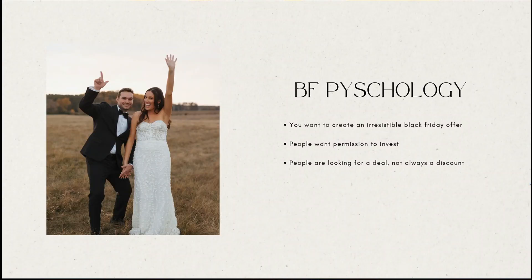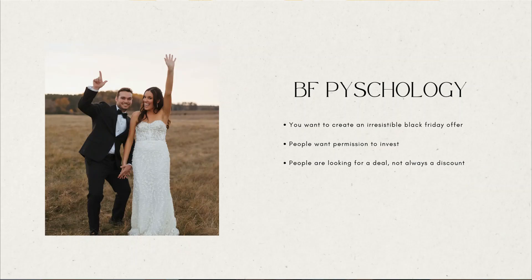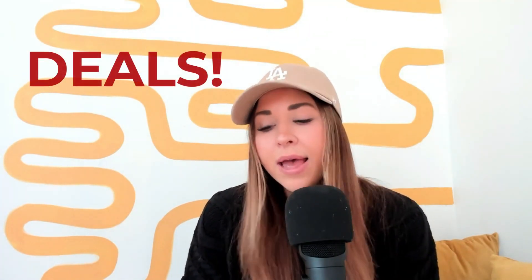We're starting with Black Friday psychology. You want to create a really irresistible, juicy offer — something not offered any other time of the year, something brand new, exclusive, limited time only. People want that permission to invest. They want to be told what they need and when they can get it — they kind of want to be sold to this time of year. People are looking for a deal, not always a discount. I want to challenge you: where can you add more value instead of just discounting? How can you craft a really juicy, exclusive offer?